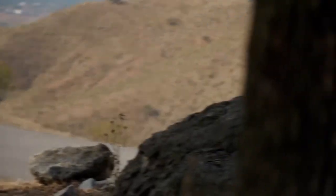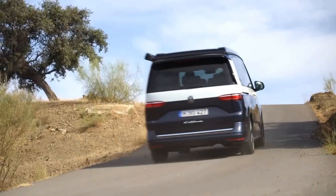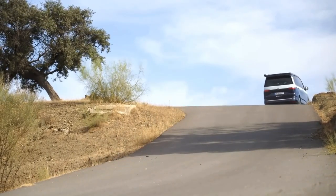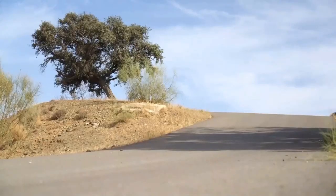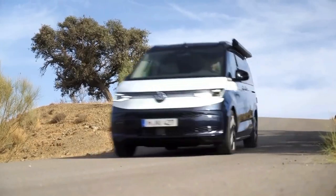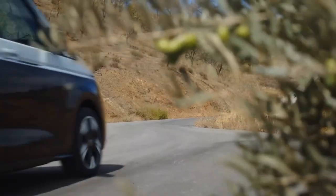Sounds too good to be true? Well, let's find out. The new California is expected to go on sale in 2024, but Volkswagen has already revealed a near-production concept that gives us a good idea of what to expect. The concept was unveiled at the Caravan Salon Trade Fair in Dusseldorf in August 2023.